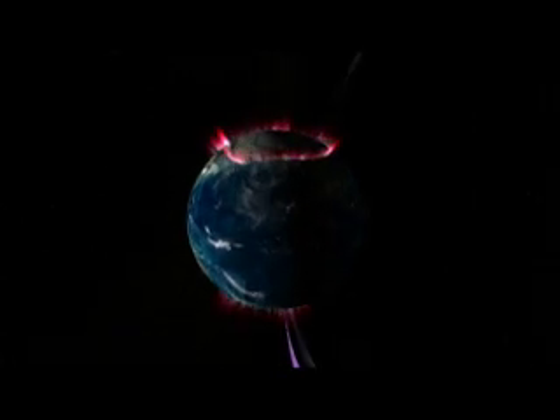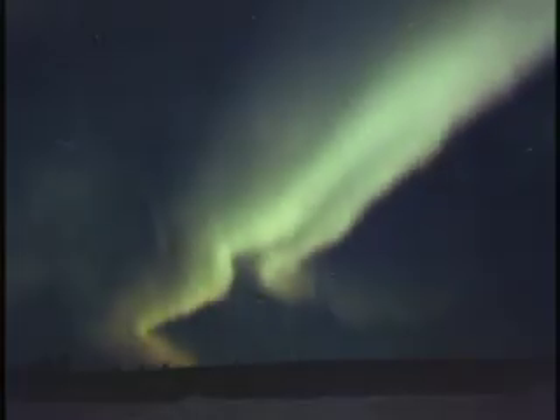Shining beautifully in the polar sky, the northern lights are a visible result of this phenomenon.